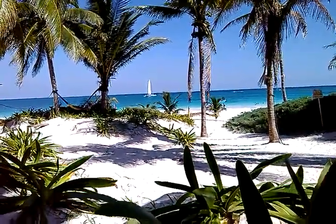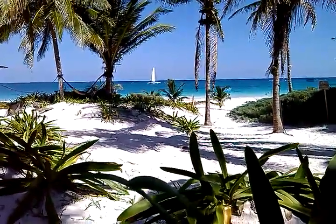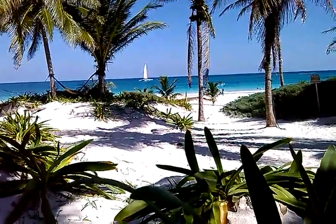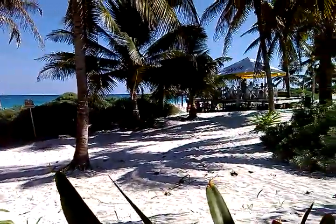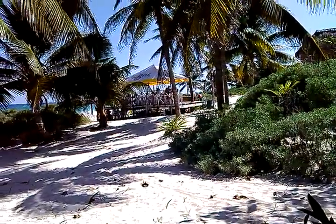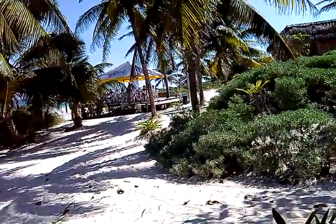Welcome to Santa Fe Beach in Tulum, Mexico, Quintana Roo. Here we are on a nice day, just relaxing down by the beach. As we come around to the south-southeast, we can see the patio where everybody sits to have a cerveza or a beverage or something to eat.